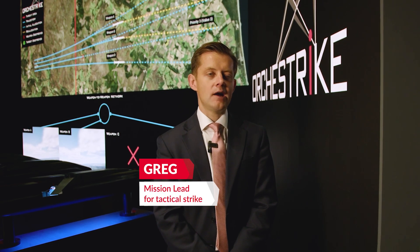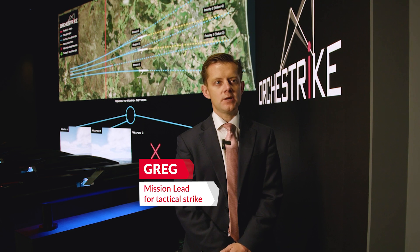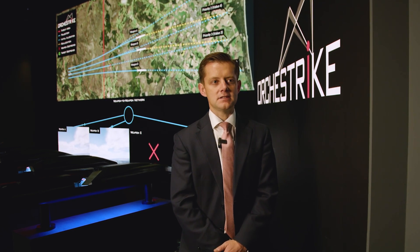Oraclestrike is NBDA's brand for how our weapons share information across a strike package to improve situational awareness and deliver an effect against enemy air defences that's greater than if the weapons were delivered individually.